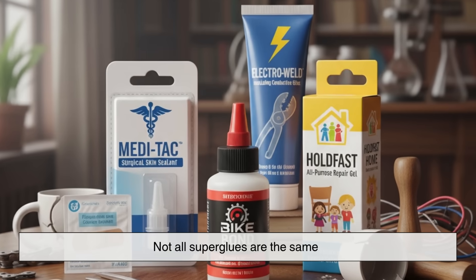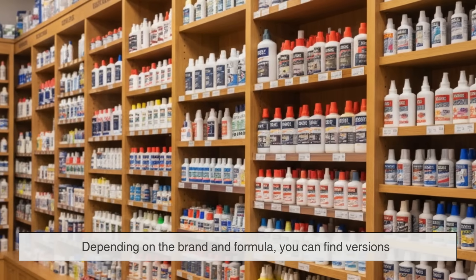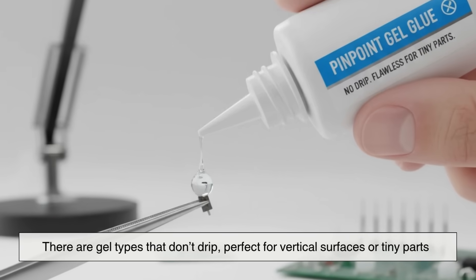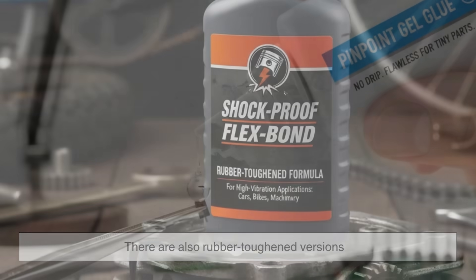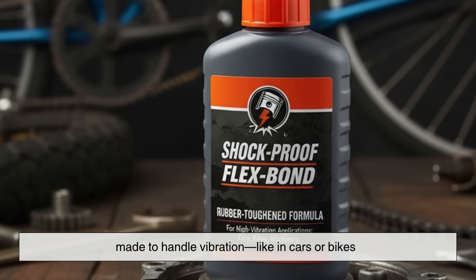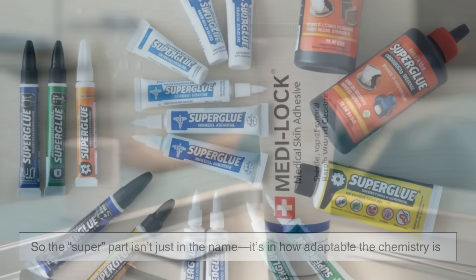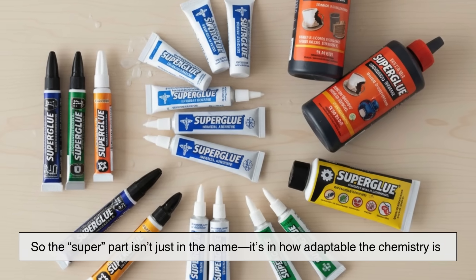Not all superglues are the same. Depending on the brand and formula, you can find versions that dry faster, stay flexible, or resist heat and shock. There are gel types that don't drip, perfect for vertical surfaces or tiny parts. There are also rubber-toughened versions made to handle vibration, like in cars or bikes. And of course, medical-grade formulas are designed to be safe for skin. So the super part isn't just in the name — it's in how adaptable the chemistry is.